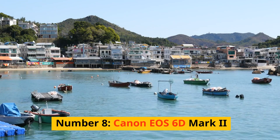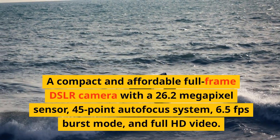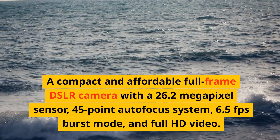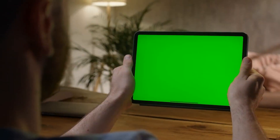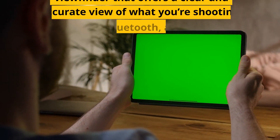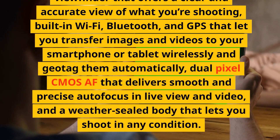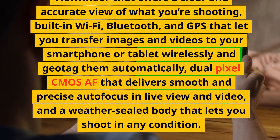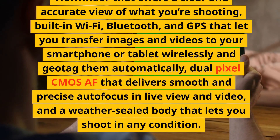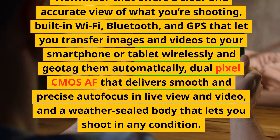Number 8: Canon EOS 6D Mark II. A compact and affordable full-frame DSLR camera with a 26.2-megapixel sensor, 45-point autofocus system, 6.5fps burst mode, and full HD video. It has a vari-angled touchscreen that lets you shoot from different angles and control the camera intuitively, an optical viewfinder with 100% coverage, built-in Wi-Fi, Bluetooth, and GPS that let you transfer images and videos wirelessly and geotag them automatically, and dual-pixel CMOS AF that delivers smooth and precise autofocus in live view and video.